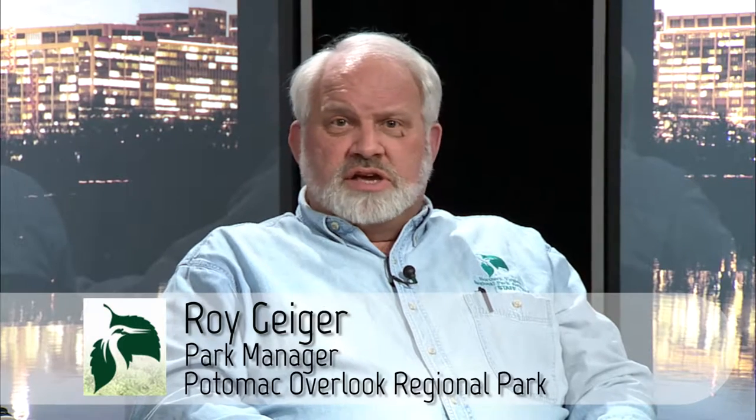The Nature Center is certainly a key element of Potomac Overlook Regional Park. We have 67 acres, two miles of nature trails, a picnic shelter, a bandstand area, a stage area, and of course the Nature Center, and also our flight cage for our permanently injured birds of prey, and some gardens as well. We're an on-ground site right here in Arlington — a great place for people to come visit, participate in our programs, and help out as volunteers.